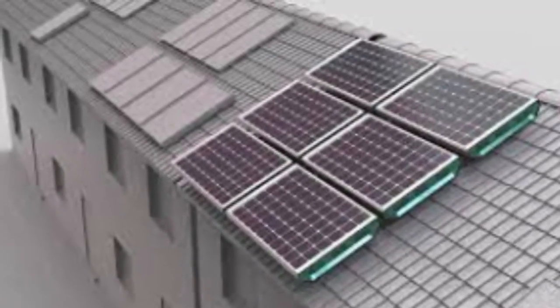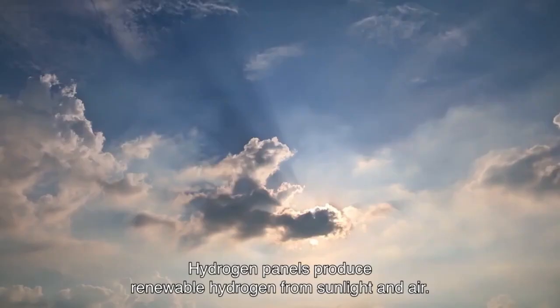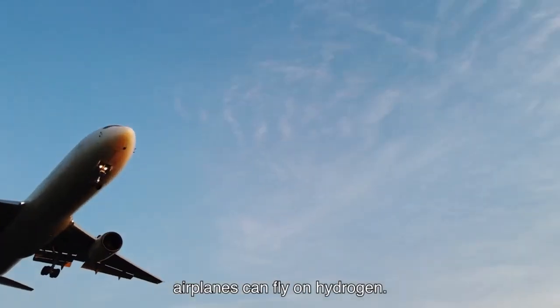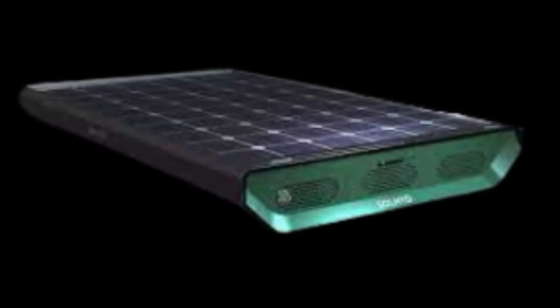Their goal is to produce hydrogen at $1 per kg or lower at scale. If achieved, Sulted's low-cost solar hydrogen could help drive broader adoption of hydrogen in decarbonizing sectors like transportation, electricity generation, and industrial processes. However, scale-up and economical production still remain key challenges for the company.